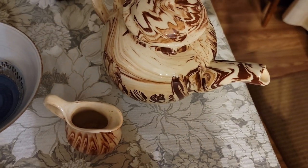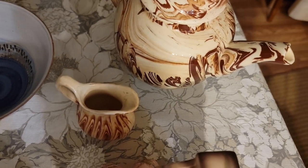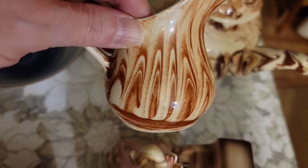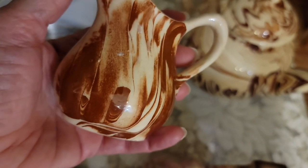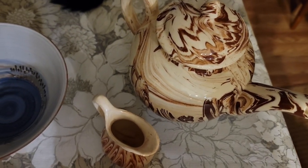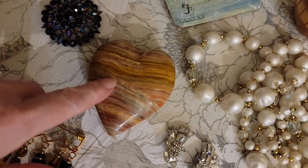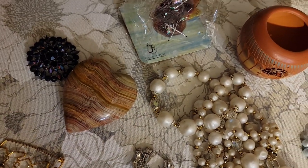The Alaska pottery teapot and creamer — this is what naturally happens with the Alaskan clay, also known as Sitka clay. It is a beautiful effect. It's $25 for the teapot and creamer. And I have the stone heart — a stone carved heart — that is $15.